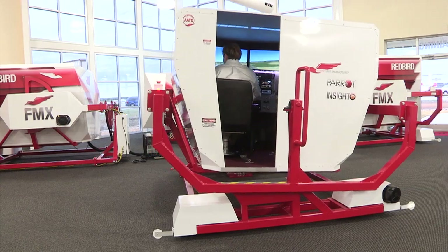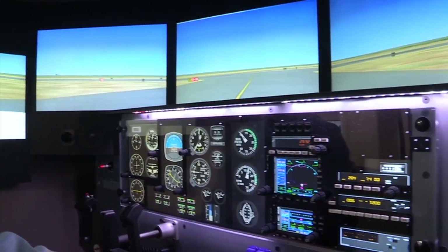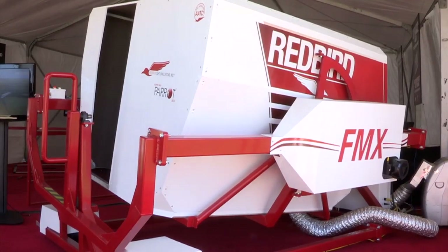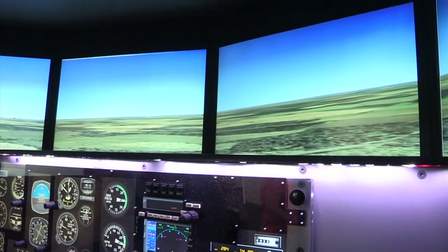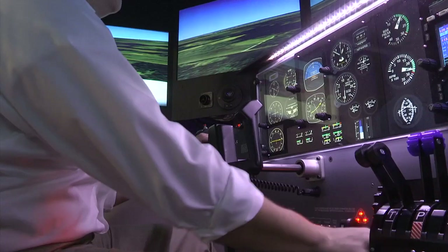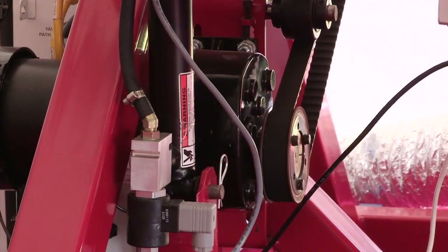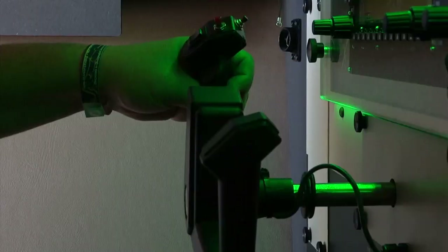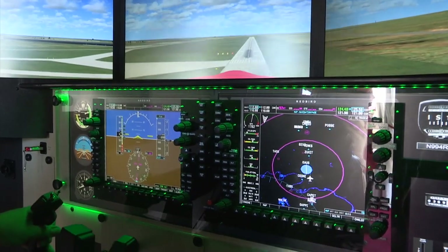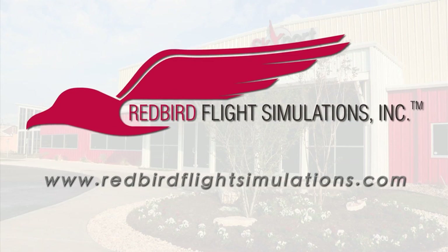Since its inception, Redbird Flight Simulations has been dedicated to developing new training technologies and processes to make aviation safer, more affordable, and more accessible. Consider Redbird's flagship flight training device, the FMX — a superior quality, full-motion, feature-rich advanced aviation training device priced with real-world flight training organizations in mind. With standard features such as wraparound visuals, a fully enclosed cockpit, quick-change configurations, scenario-based training compatibility, and an electric motion platform, the FMX serves up a level of realism simply unavailable in other training devices. Visit www.redbirdflightsimulations.com for more information.